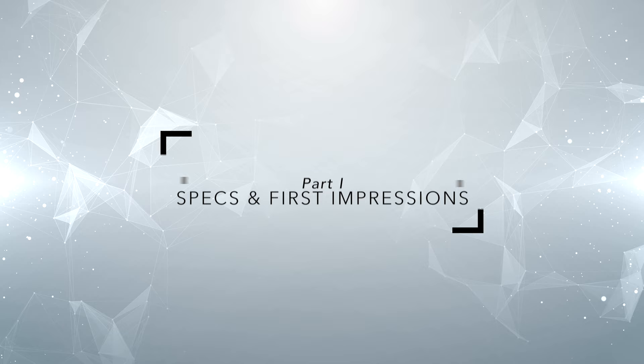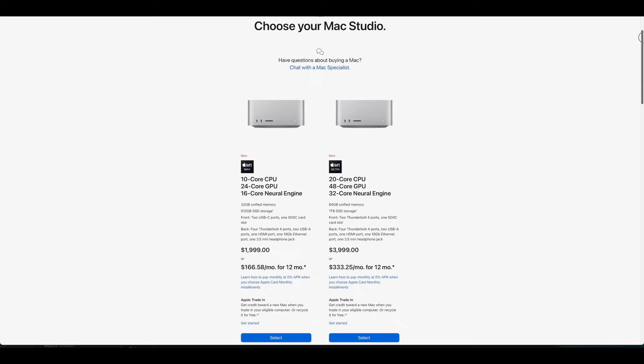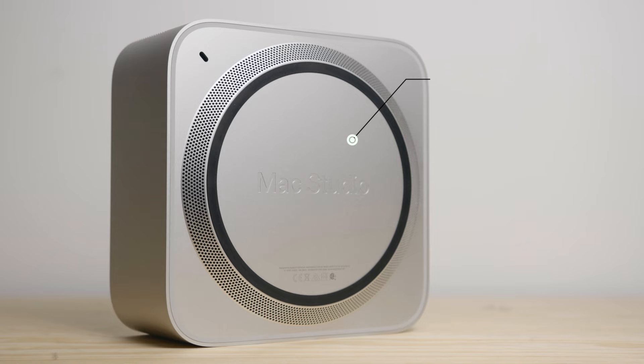Here's the model that I got. I decided to get the base model and the only thing I changed was bumping up the SSD from 500GB to 1TB. It features a 10-core CPU, a 24-core GPU, and has 32GB of unified memory. So it's quite powerful for the base model.